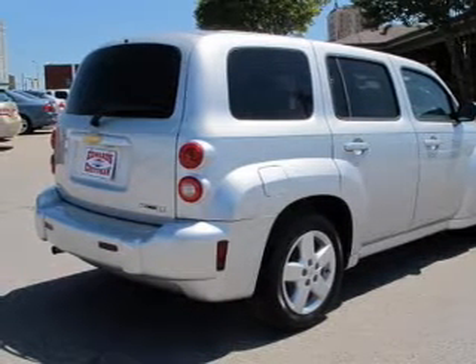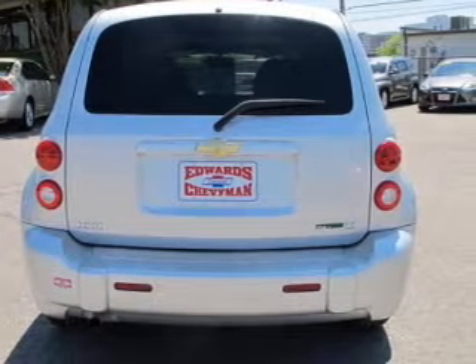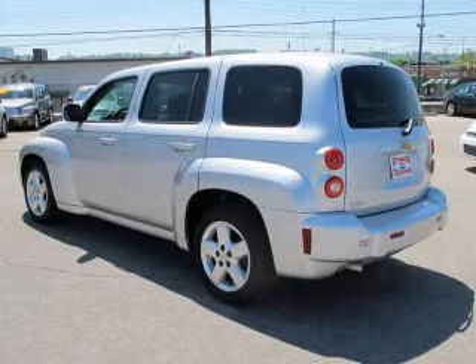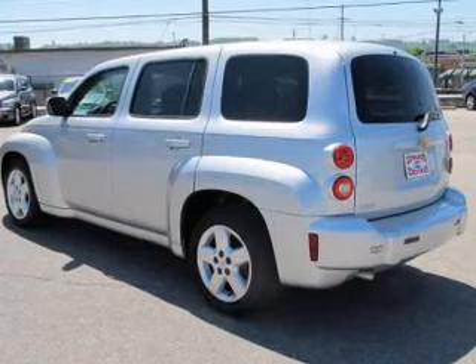Owner care puts no worries on a whole new level, featuring the new exclusive two-year, 30,000-mile standard CBO maintenance plan, a 12-month, 12,000-mile bumper-to-bumper warranty, and a five-year, 100,000-mile powertrain limited warranty on this certified pre-owned vehicle.